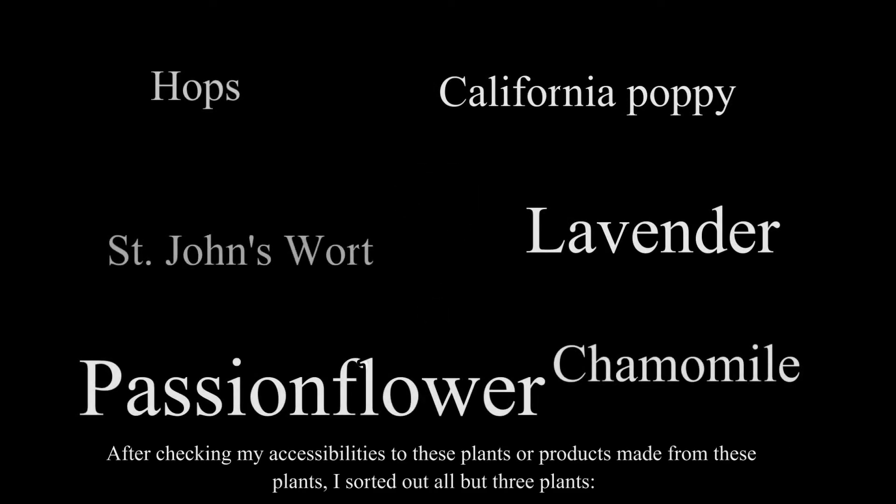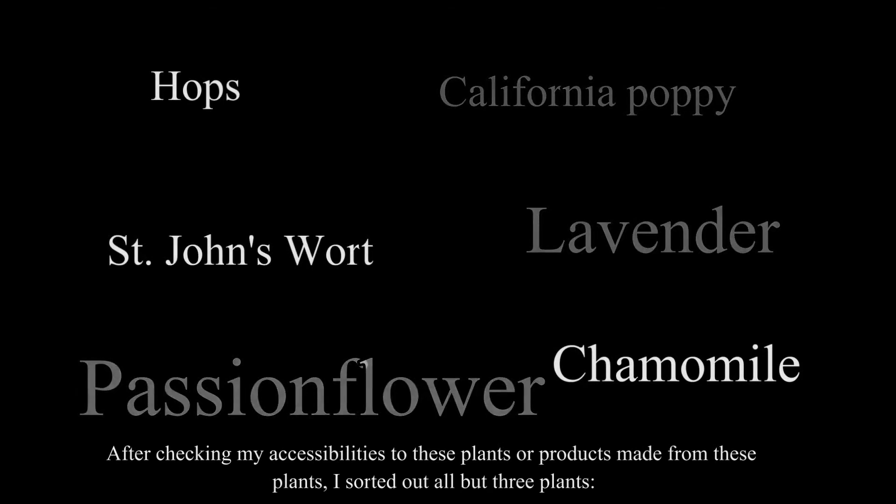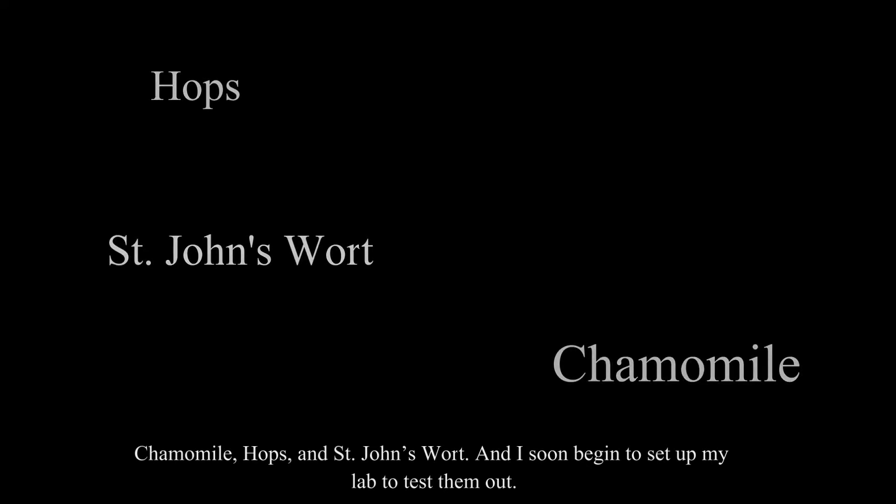After checking my accessibility to these plants or products made from them, I sorted out all but three plants: chamomile, hops, and St. John's wort. And I soon began to set up my lab to test them out.